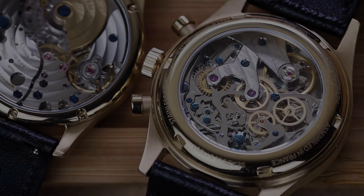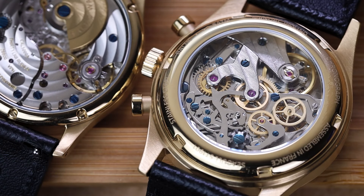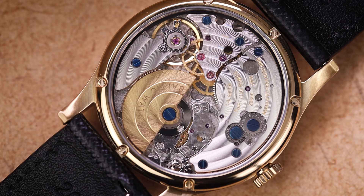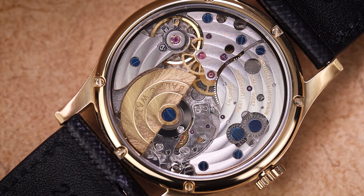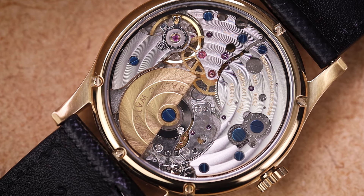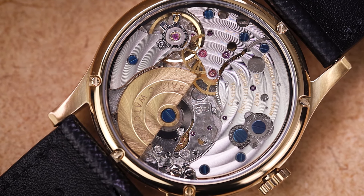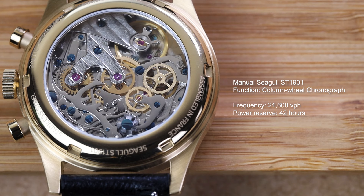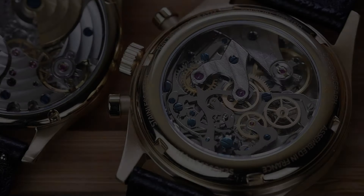Through the exhibition casebacks you can see the decorated calibers. The MR01 uses the automatic Hangzhou micro-rotor caliber 5000A, offering a high beat rate of 28,800 vibrations per hour and 42 hours of power reserve. The micro-rotor allows automatic winding with an unobstructed view of the movement while keeping the overall case thickness minimal. The Bicompax is powered by a manual-wind ST1901 column-wheel chronograph caliber by Seagull, which also offers 42 hours of power reserve but a slower beat rate of 21,600 vibrations per hour.